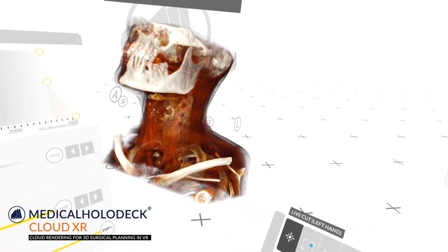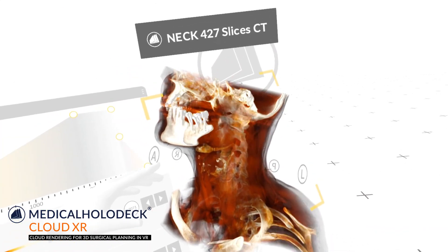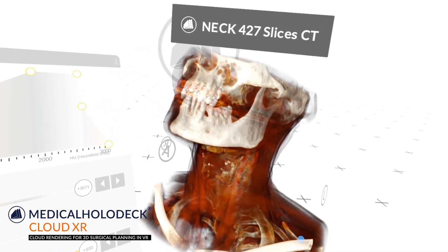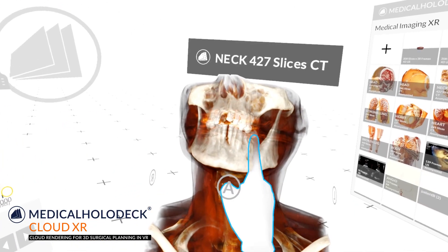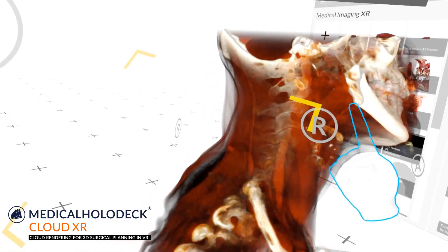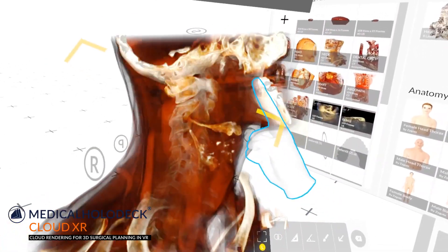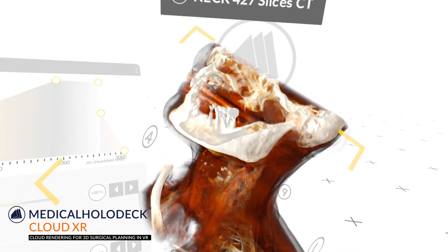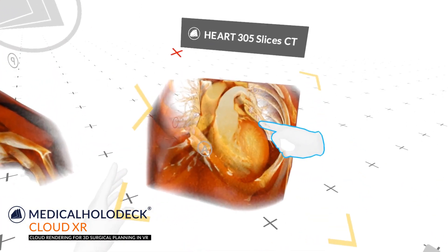Cloud rendering also simplifies surgery training at universities. Surgeons can easily connect with students from any place at any time and teach techniques on real patients' 3D data in a fully immersive virtual environment. The only hardware needed is an inexpensive Oculus Quest 2 VR headset with a normal speed internet connection.